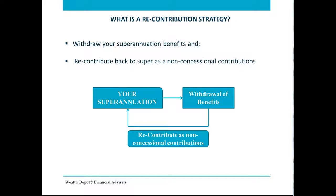For members aged 65 and over, this means that you'll have to work for at least 40 hours over 30 consecutive days in the financial year you wish to make a contribution. When you withdraw a lump sum from your superannuation, the proportioning rule applies, which requires you to make a lump sum withdrawal in proportion to the taxable and tax-free components of your super interest.